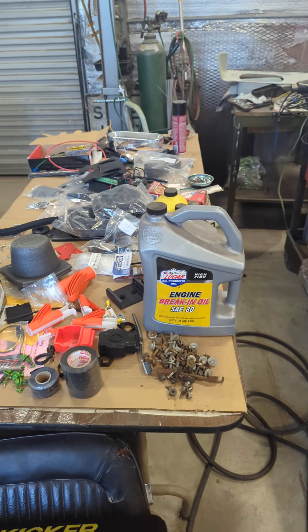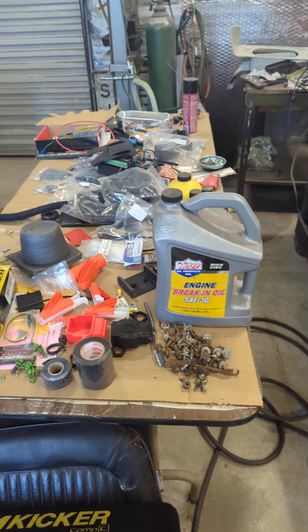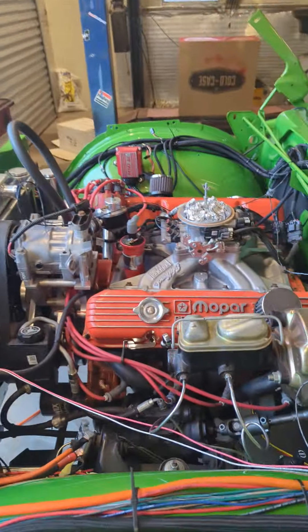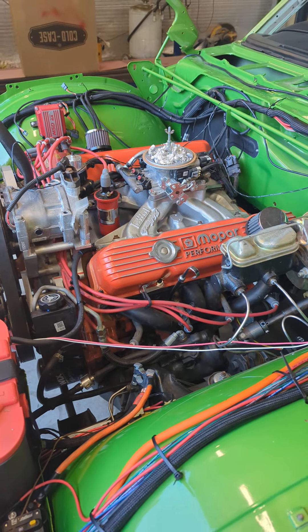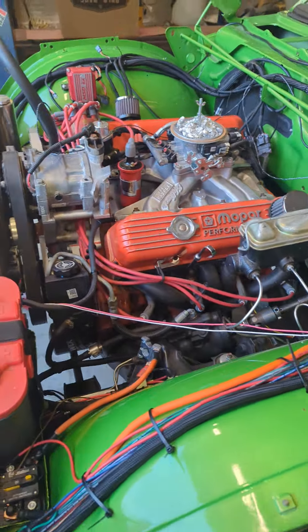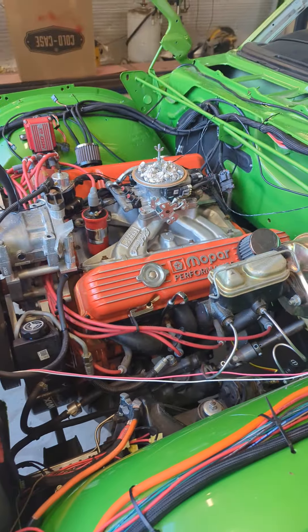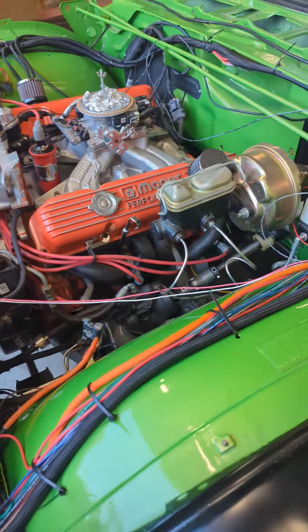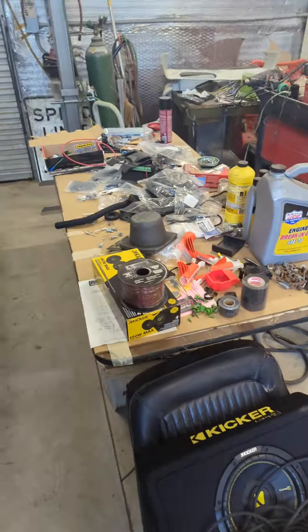I'm going to run some Lucas break-in oil. I've got oil in the engine but it's regular oil with a break-in additive, not actual break-in oil, and it's been in there a long time. I built that engine about 10 years ago — my memories have been popping up reminding me I need to get off my ass and finish this car. I've gone out and turned it, oiled up the cylinders, and done what you're supposed to do to keep it healthy. It looks fine, but I'll probably inspect it with a bore scope just to make sure there's no rust in there, then drain that oil and put the Lucas in just to be safe.